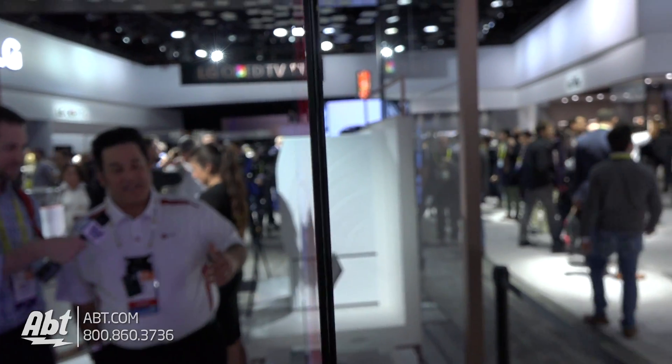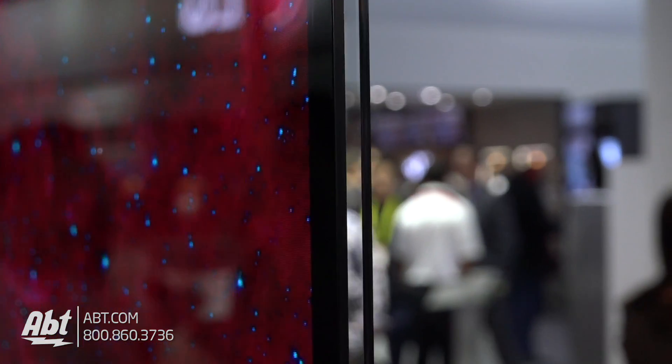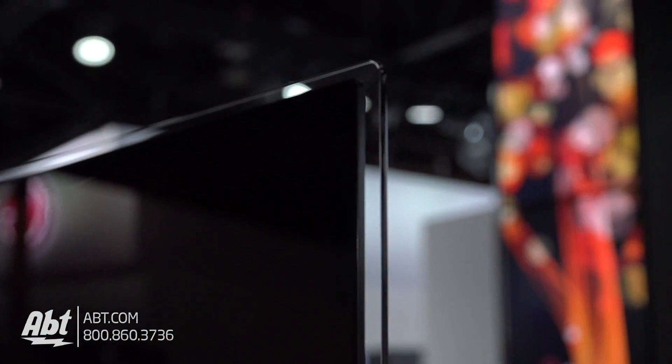It is absolutely amazing. It does have Dolby Atmos sound inside of it as well. So you are getting the full Dolby Cinema experience in your home with this particular Signature Series G7 OLED panel.